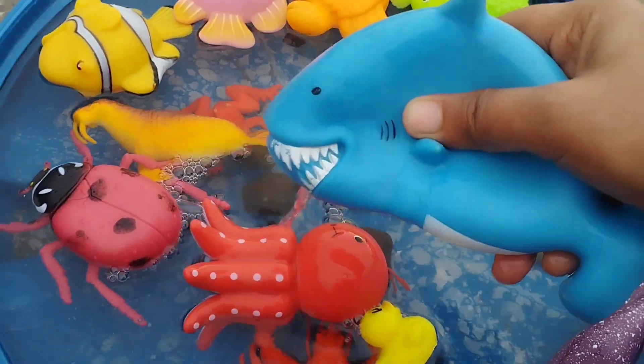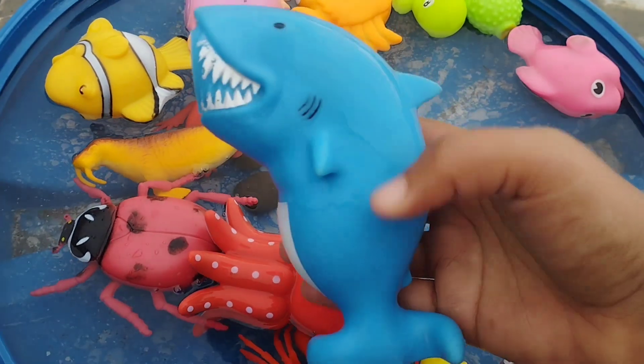The next sea animal is a shark. This is a shark.